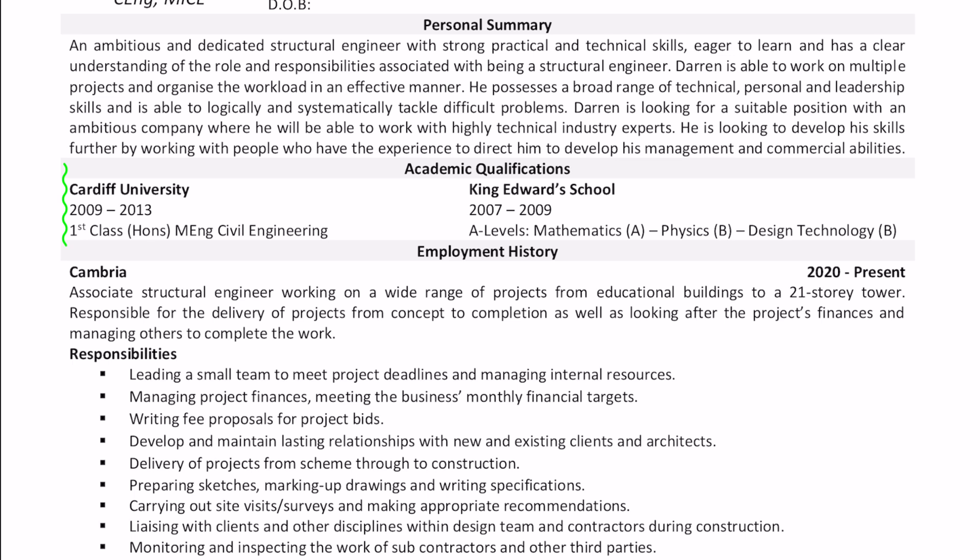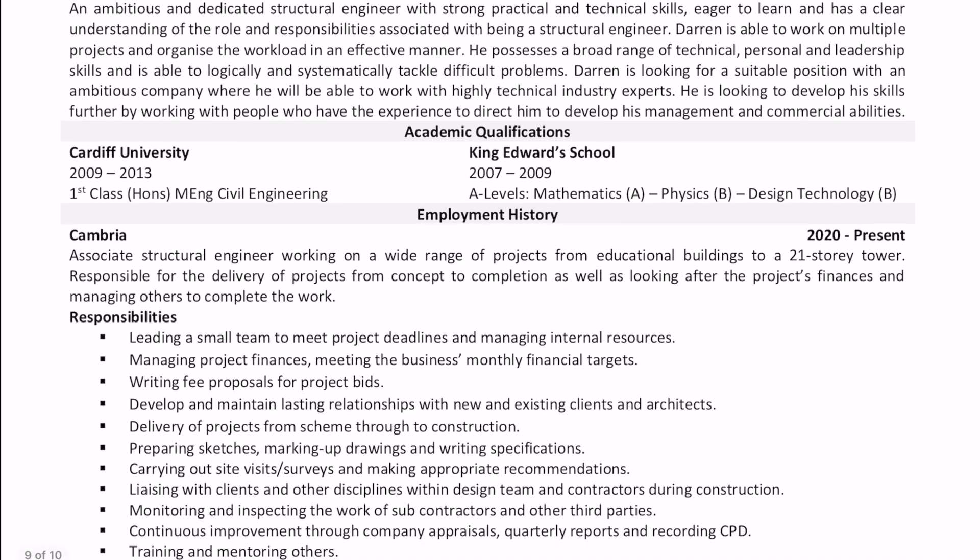For your academic qualifications, keep this short and sweet — it doesn't need to take much space. University is probably the most important part of your degree, so make sure you write your degree classification and your years spent. I added in my higher education grades, but honestly, if I'm reading a CV I don't really care about those.